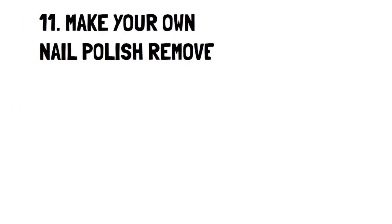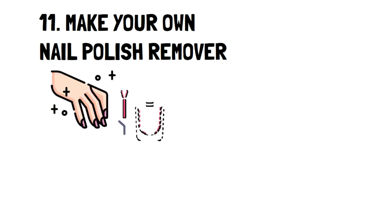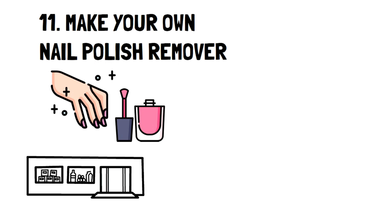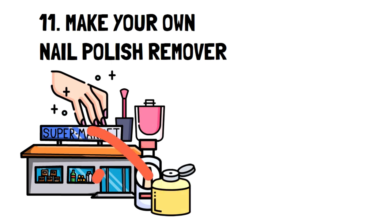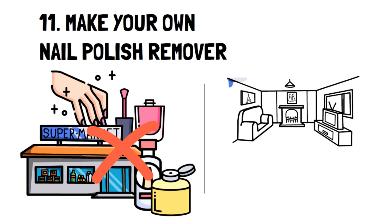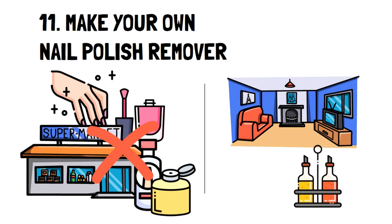Number eleven: make your own nail polish remover. Are you a fan of painting your nails but hate how much you need to spend on nail polish remover? This is especially the case if you like to paint your nails often to change colors and styles. The good news is that there's a really easy DIY nail polish remover, with at least one item you already have at home. You only need two ingredients: one part vinegar and one part lemon juice. That's all there is to it.